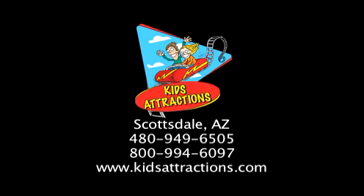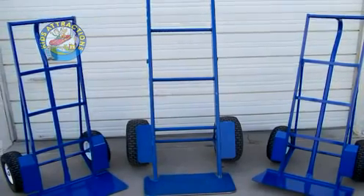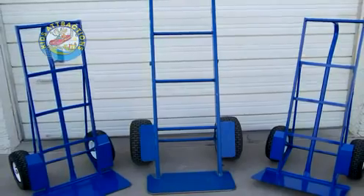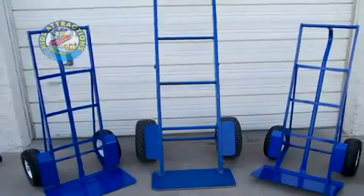We manufacture unbreakable, super heavy duty dollies that will carry up to 2,000 pounds through grass, rocks, dirt, and sand. We have many different styles and options available for almost any needs. Our dollies are designed for off-road and heavy commercial use in any condition. We can also build custom and prototype dollies for specialty applications or needs.